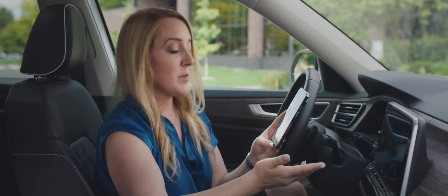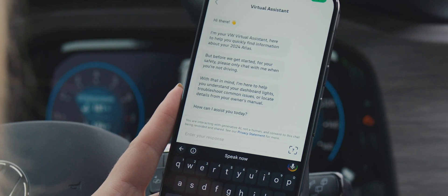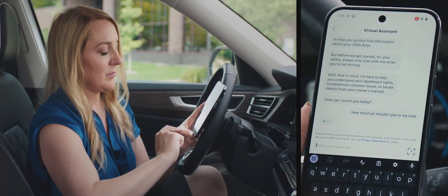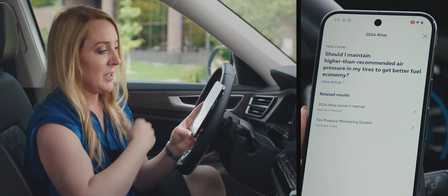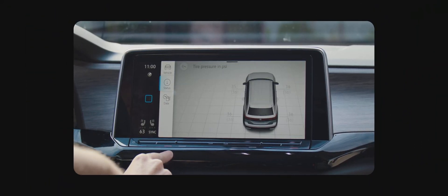Sometimes customers might have more technical questions in mind. The virtual assistant, as you can see, can help with this information as well, immediately pulling up the different tire pressure information for their specific vehicle.